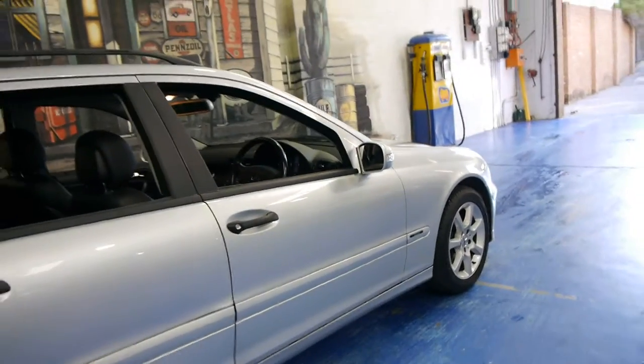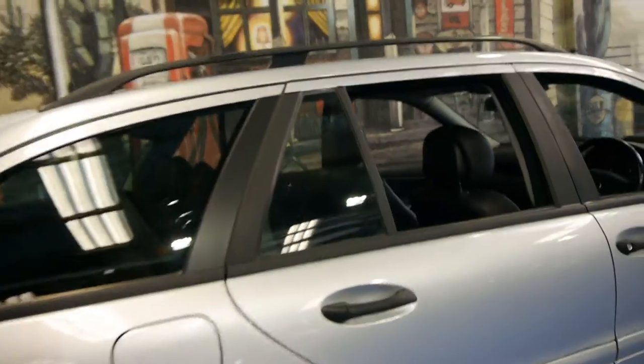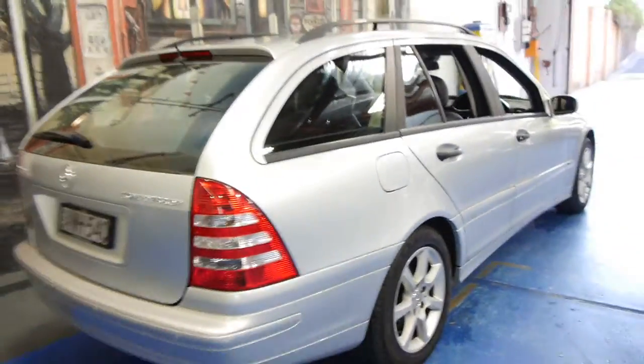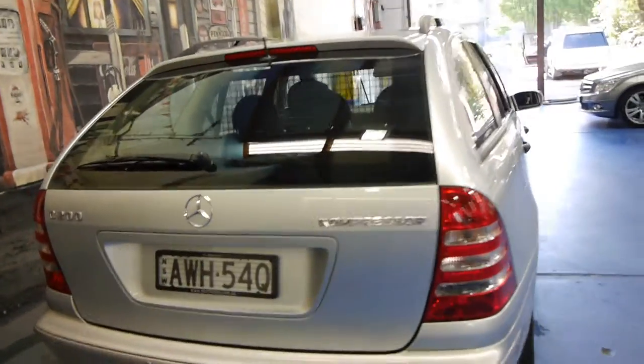The wheels are in good condition, free from gutter rash or anything like that. There doesn't seem to be any dents or scratches from being parked in car parks — all things which are pretty common on a family wagon with low k's. It's got parking sensors on the front and the back. I personally think the wagon is a far, far better looking car than the sedan.